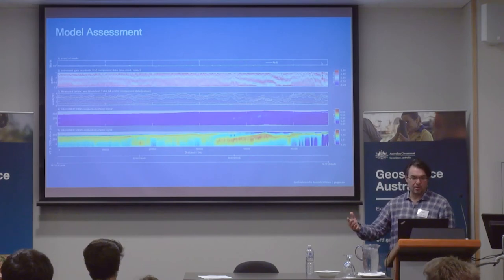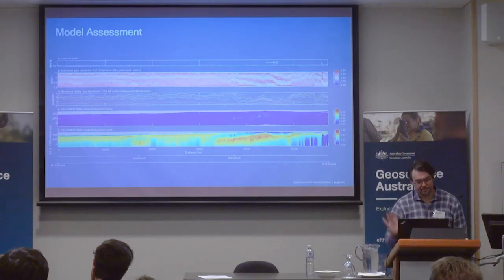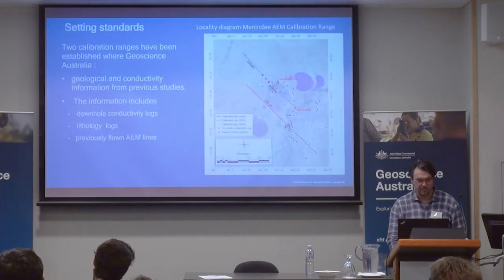The noise envelope is important because if you don't have the measure of noise right, you can fit anything. This is a derivation of a multiplot — the colors show where there's more or less agreement between the model and the data. You want it to be as white as you can. Where it's not, it indicates where the data is fitting better or worse.